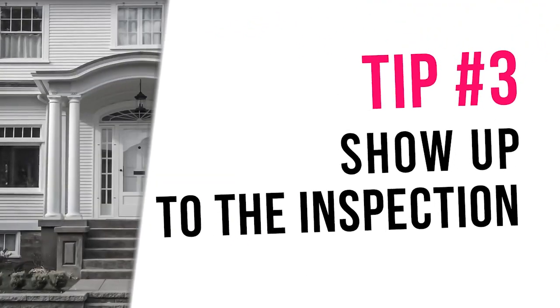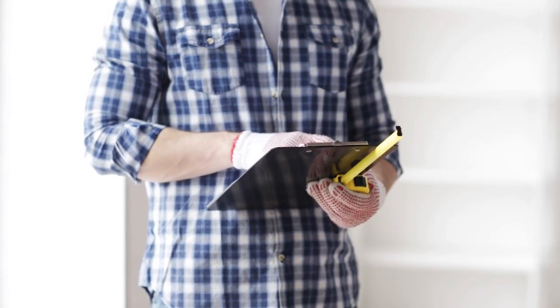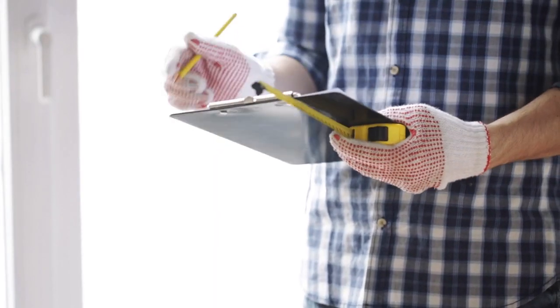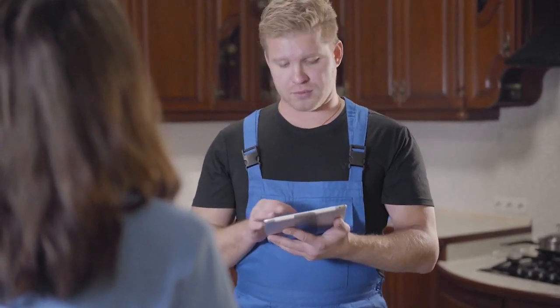Tip number three: show up to the inspection. It's essential to be present and focused during the inspection — there will be lots of information to absorb. Bring a notepad or whatever you're going to use to keep track, and eliminate as many distractions as you can. By being present, you'll have the opportunity to ask questions and get a better understanding of the condition of the property. You'll also be able to see the inspector's findings firsthand and see for yourself any potential issues that need to be addressed.